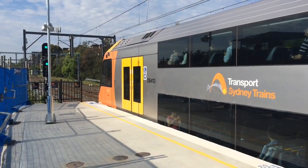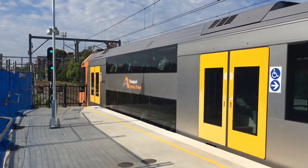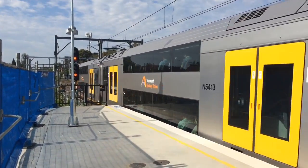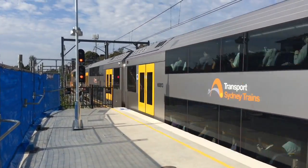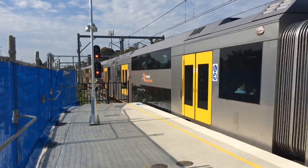Hey guys, Phil here from STV Sydney Trains Vlogs. I am here at Concord West for Concord West Part 3. The upgrade on Concord West station has been complete, so I'll be filming that for you guys plus a few trains. Here we have a city service via Strathfield, the set is A13.